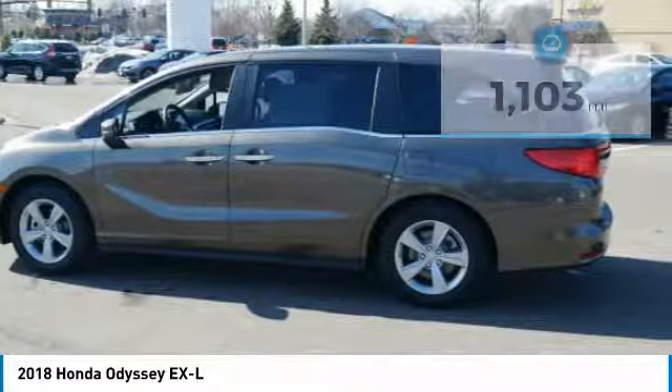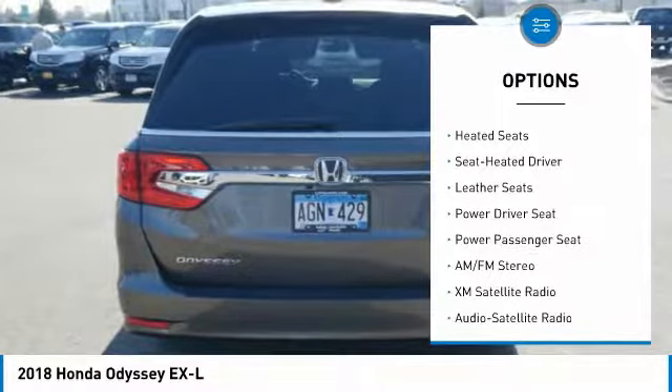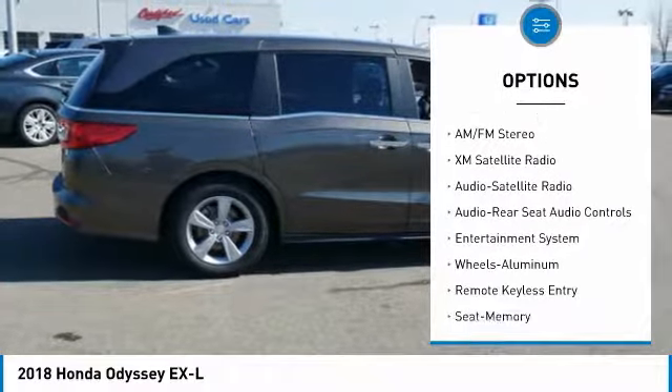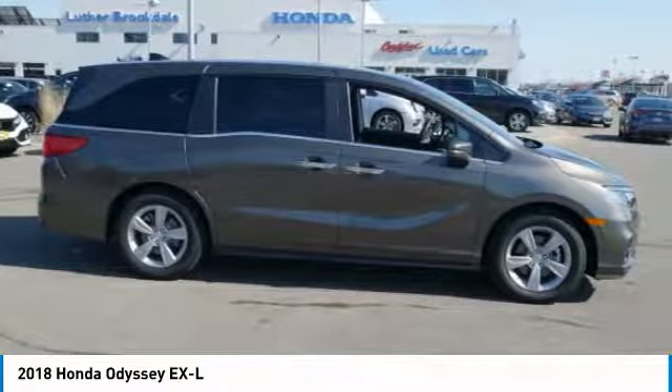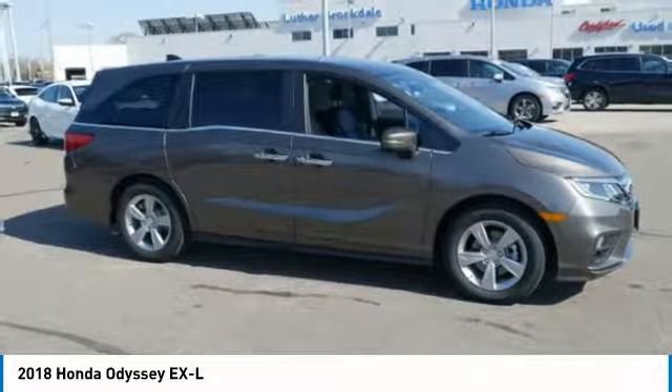Here are some of this vehicle's great options: power passenger seat, XM satellite radio, third row seat, anti-lock braking system, traction control, navigation system, heated seats, air conditioning, HomeLink garage door opener, and power steering. This beauty will make even your house keys jealous — drive it today.